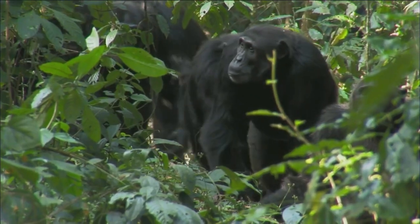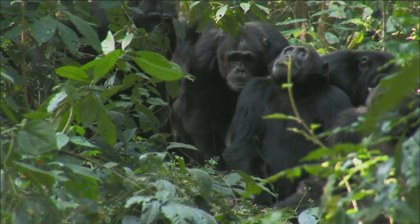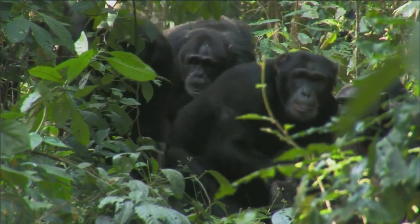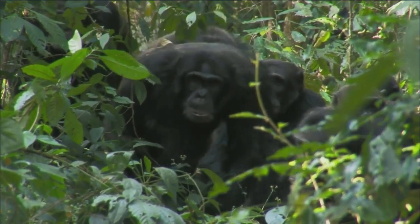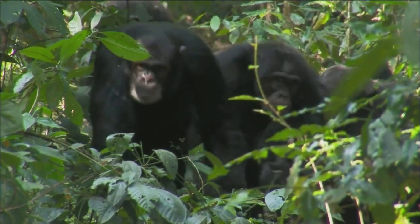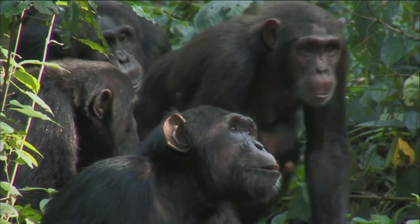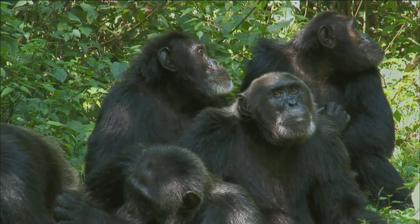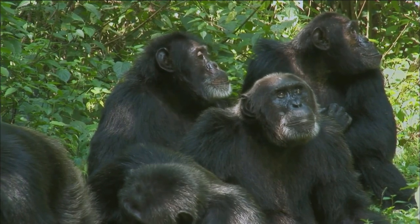The entire body of the chimpanzee is covered with hair. Nature made an exception for the face, palms, and soles of the monkey's feet. Adolescent chimpanzees have a small area of white hair at the coccyx among the dark, thick coat. As the monkey matures, the hairs darken and turn brown.